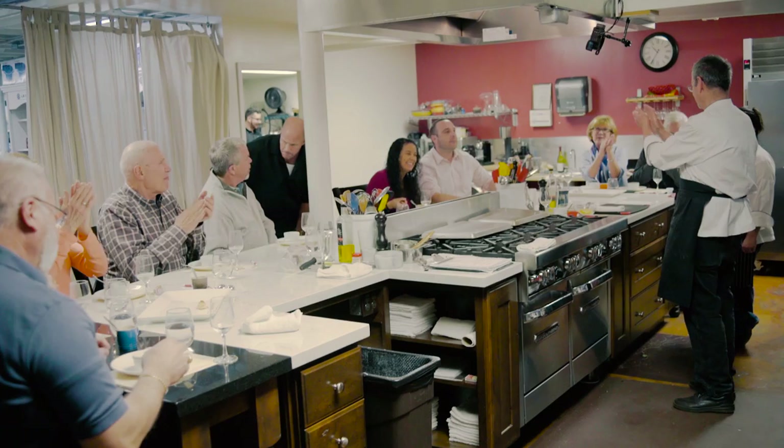To find out more about the chef's tables at Tessa's Kitchen Store or to make a reservation, visit us online, call us, or come into the store in downtown Grass Valley. Bon appétit!